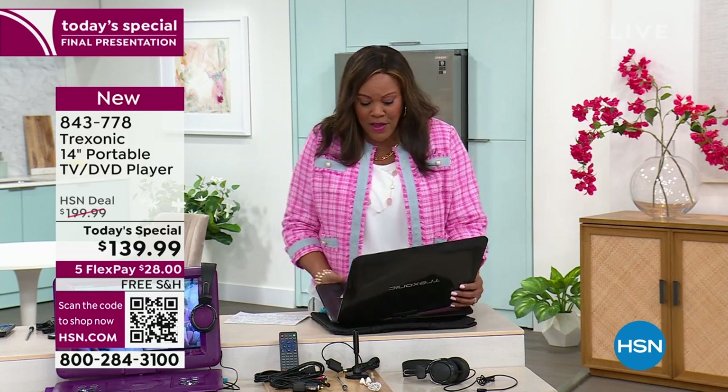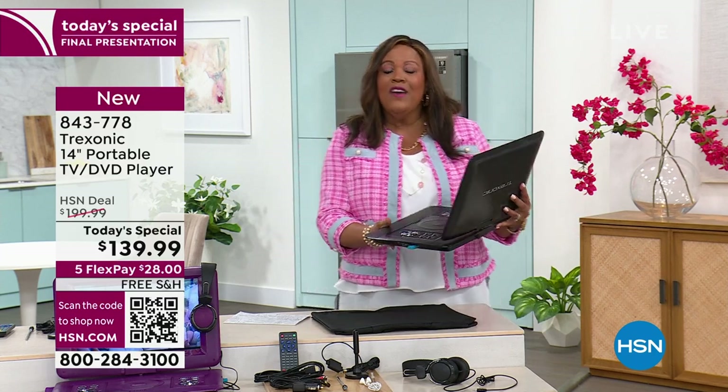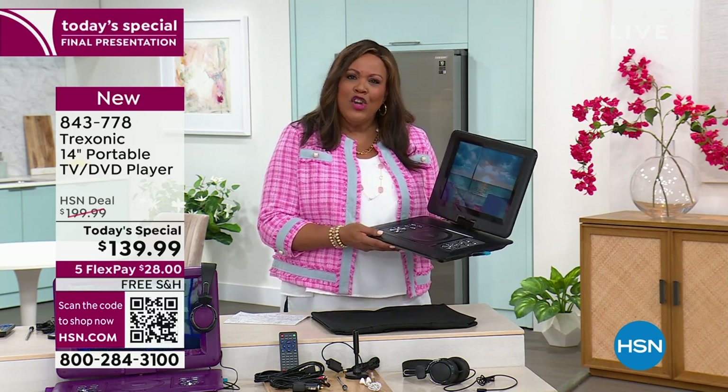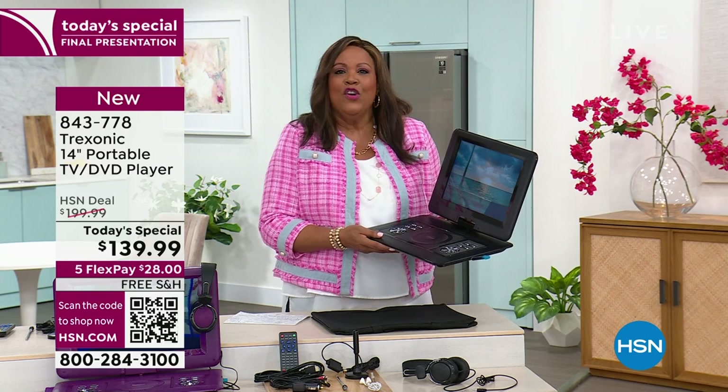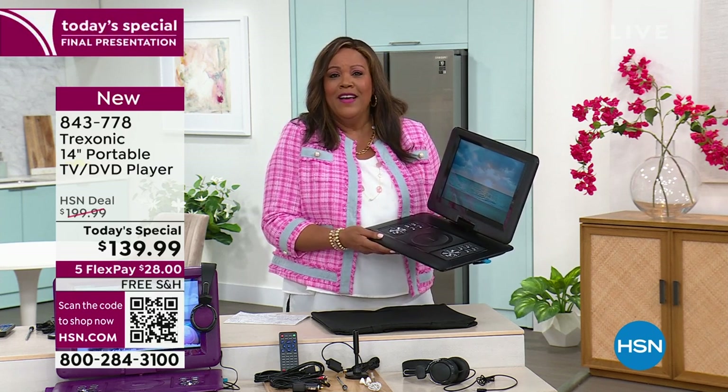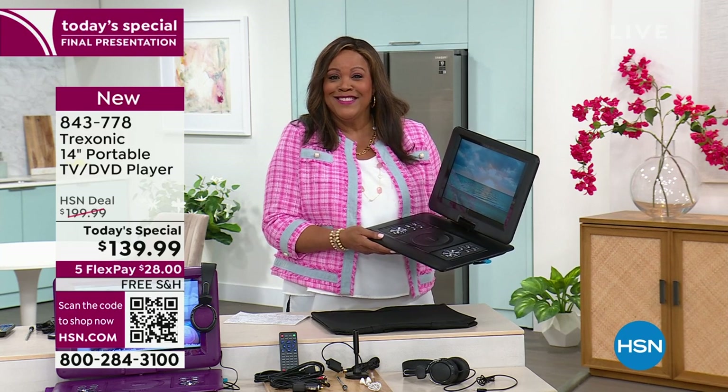You pick this up and you watch TV wherever you want to go. Let's see where Joe is right now, because it could be putting it on your coffee table. In the bathroom, watching your soaps while you're having a bubble bath. That's luxury — it really is luxury.